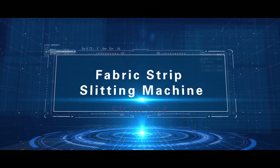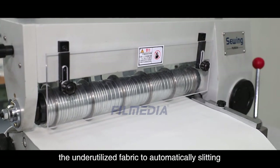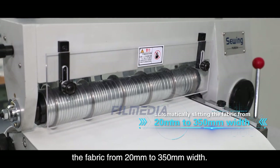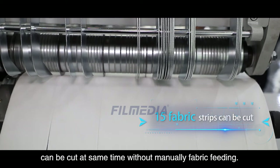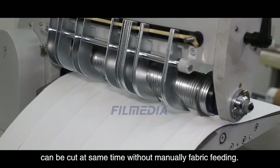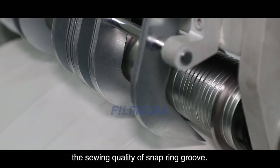Fabric Strip Slitting Machine. This small fabric strip slitting machine substantially saves underutilized fabric by automatically slitting fabric from 20 millimeters to 350 millimeters width. The slitting speed is about 5 meters per minute and 15 fabric strips can be cut at the same time without manual fabric feeding. This machine has the properties of high efficiency and durability. The consistency of fabric strip width ensures the sewing quality of the snap ring groove.